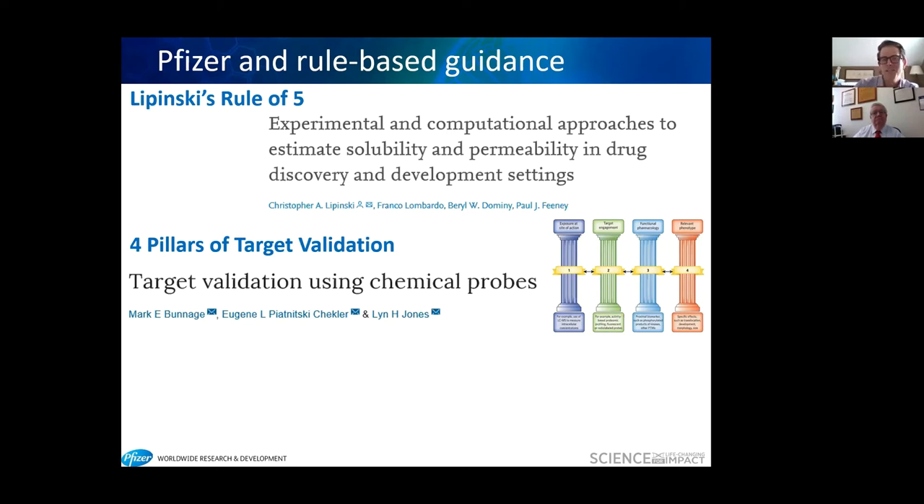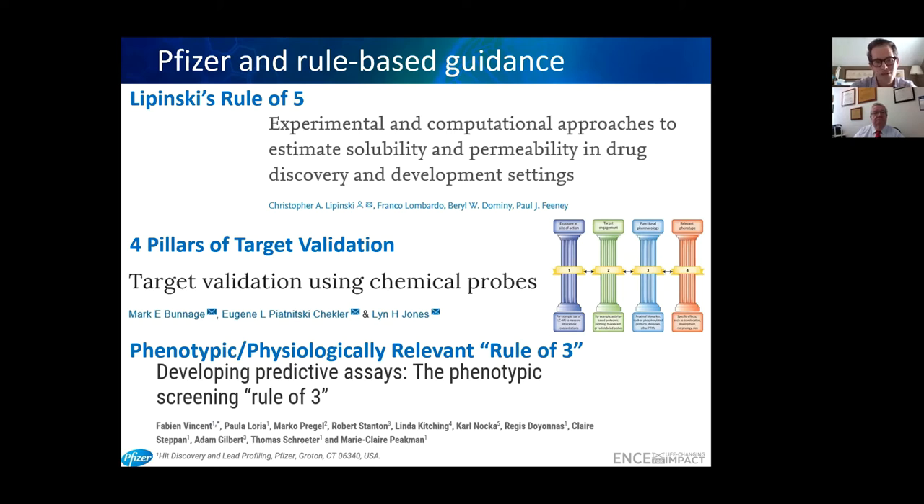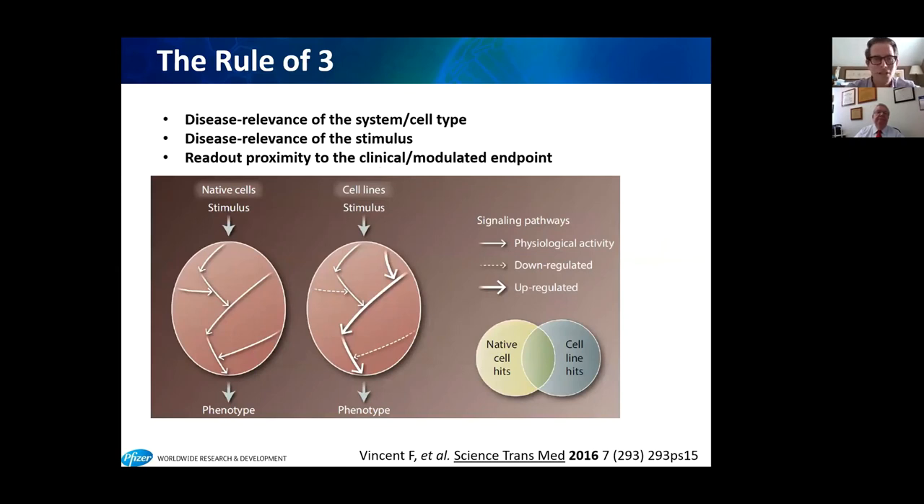Today I'm going to discuss the physiologically relevant rule of three from our department here in Groton. The idea is that following these three rules will lead to assays that are more predictive of human disease biology, delivering clinical candidates that may work. This rule of three involves three main choices made at the early project stage when designing assays that report the biology used to identify compounds in high-throughput screening and optimize them into candidates for advanced biological testing.